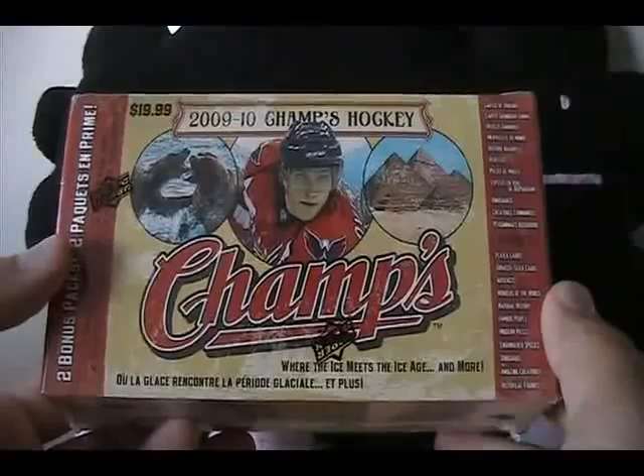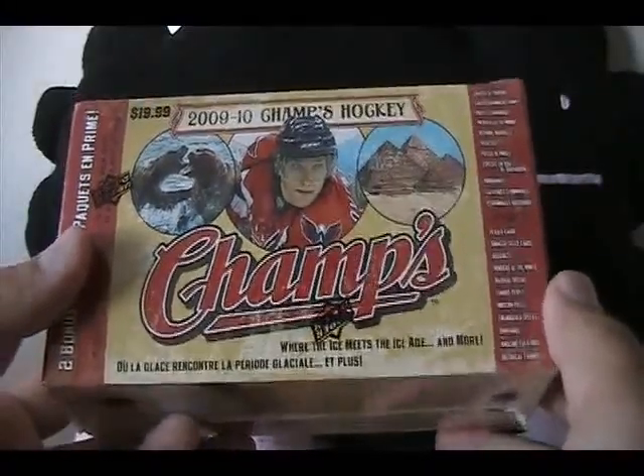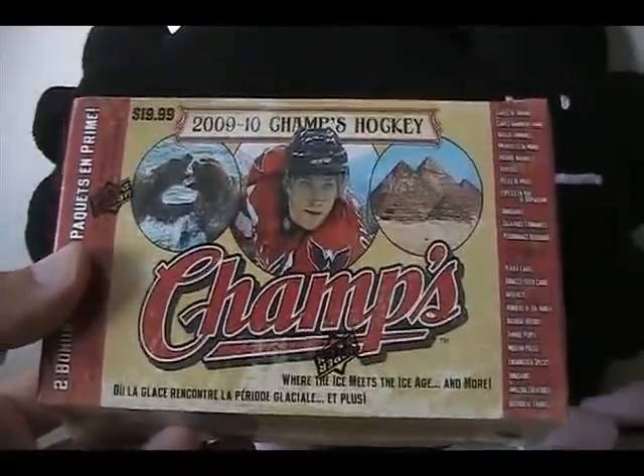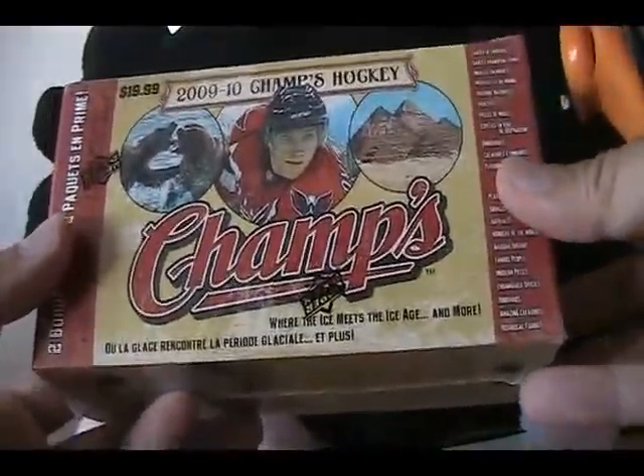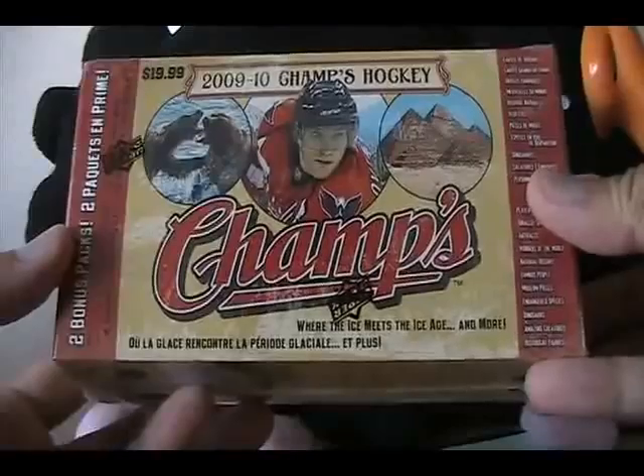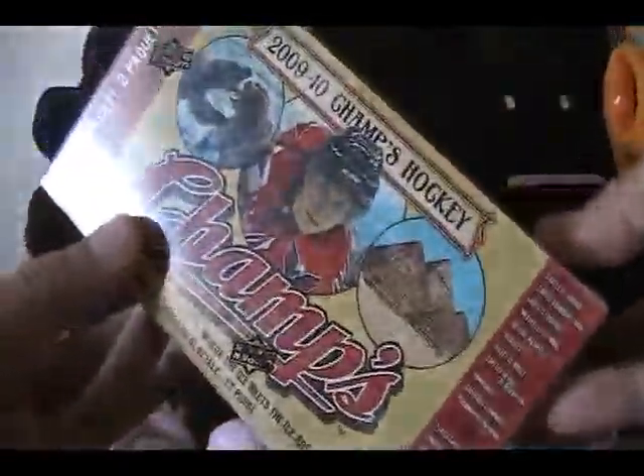I thought that was pretty cool until I realized the mini cards are hard to store and all that kind of stuff. So recently I haven't gotten it, and they don't really make Champs anymore. But it's still a really fun product — I like it a lot, I think it's an interesting break. And I do have this blaster here, so let's go ahead and take a look at it and see what I get.